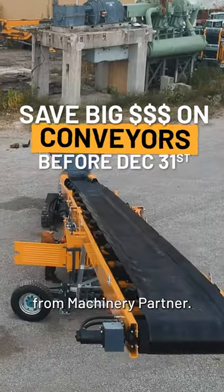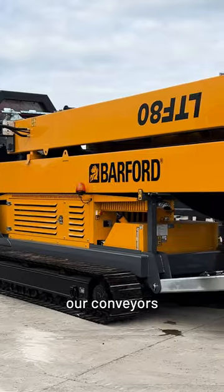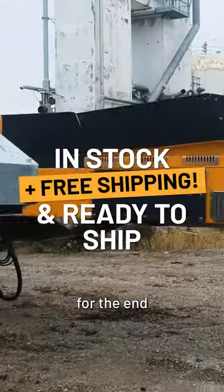Hey, it's Michael from Machinery Partner. I'm here at our storage site in Ohio, where we have been building up our conveyors and stackers inventory for the end of the year.